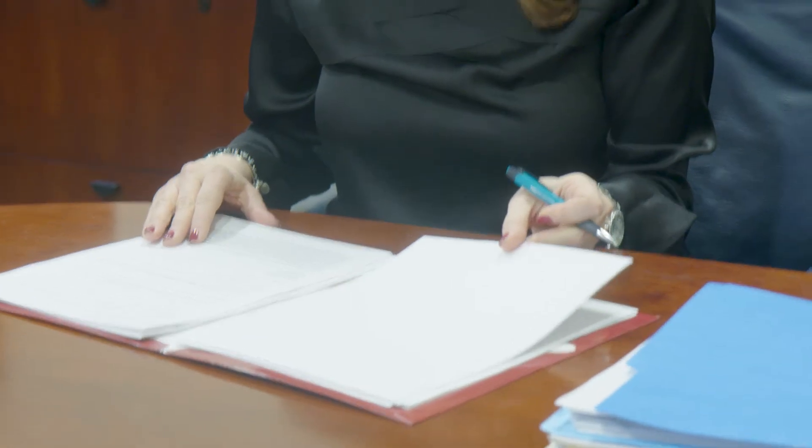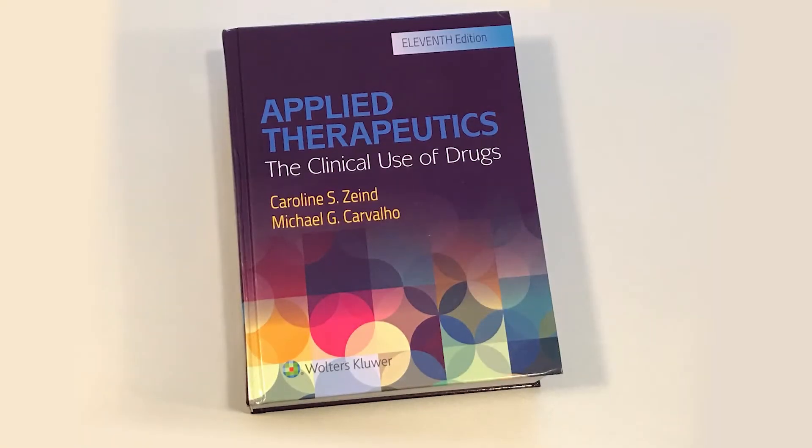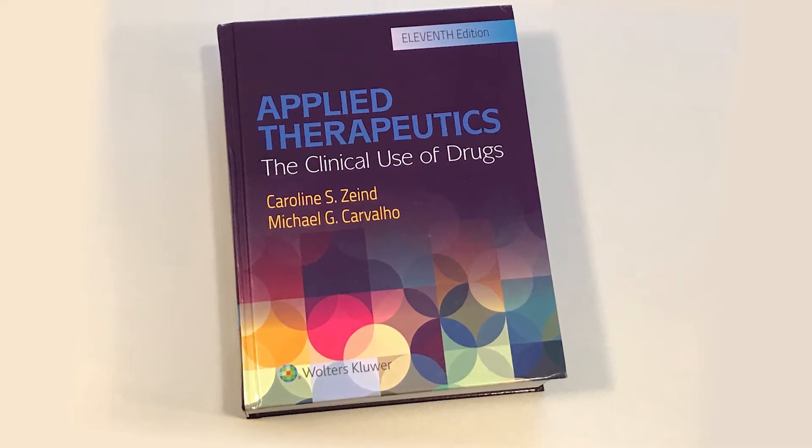My name is Caroline Zend. I am the co-editor-in-chief of Applied Therapeutics: The Clinical Use of Drugs textbook, 11th edition.